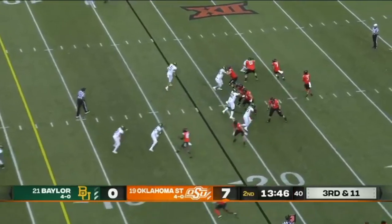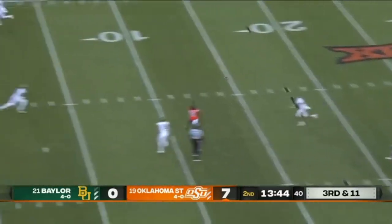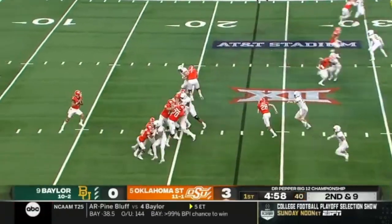Here he is playing center field. The important thing about guys that are great center fielders in football is they make you throw a perfect pass. If you throw an overthrow, they make you pay for it. And that's a great job there by JT being the deep guy.